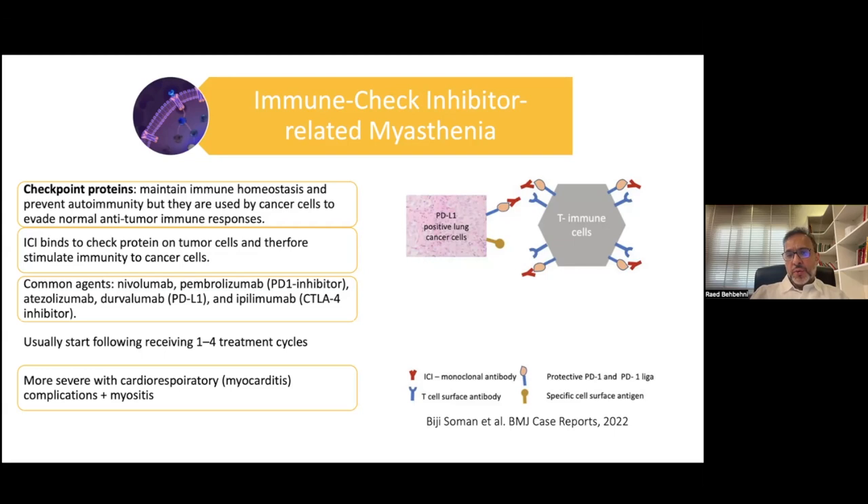This might be beneficial for cancer patients; however, it can lead to hyperstimulation and the development of several autoimmune diseases. Common agents include nivolumab, pembrolizumab, and atezolizumab — these are PD-1 inhibitors, PD-L1 and CTLA-4 inhibitors. A patient who develops immune checkpoint inhibitor-related myasthenia usually does so within one to four treatment cycles. However, most of these patients actually have severe manifestations in terms of cardiorespiratory complications — myocarditis and myositis.